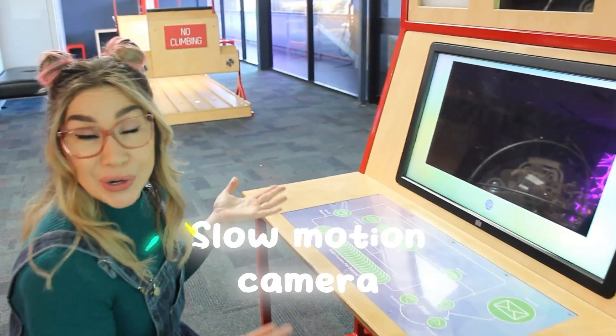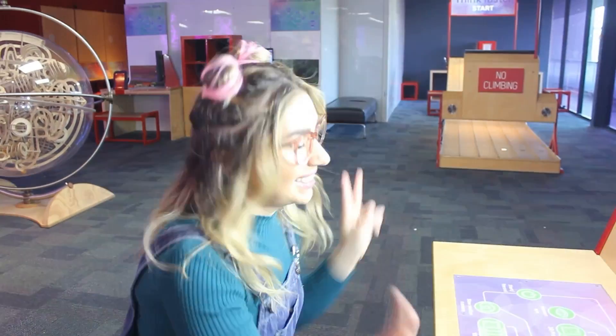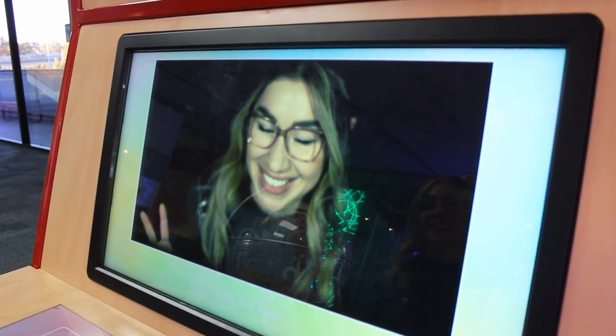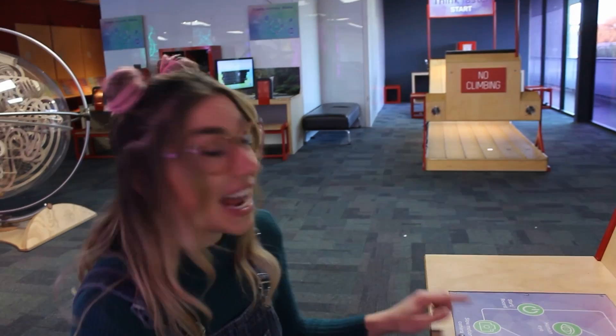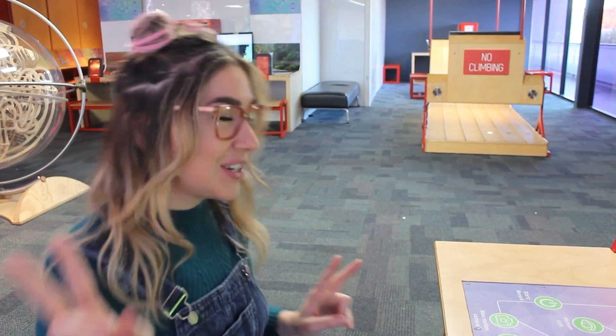This is a slow motion camera, so we can make our very own slow motion movie. Let's have a go. Three, two, one. We'll see how it looks. So the camera takes the video at 1,000 frames per second and then plays it back to us at a much slower rate, so then it looks to us like it's in slow motion.